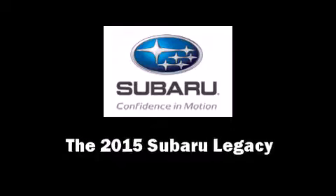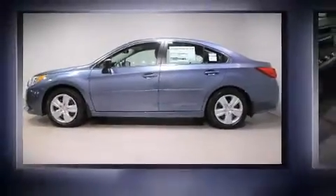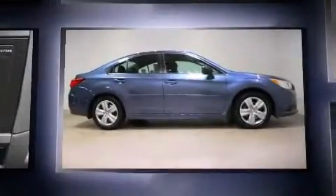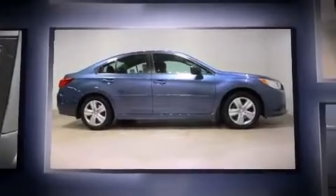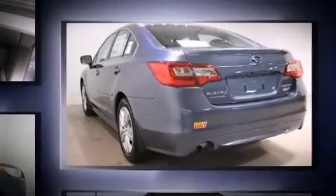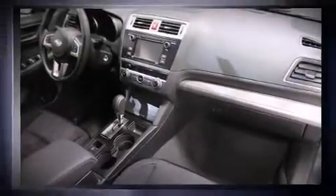Step into the 2015 Subaru Legacy. This four-door, five-passenger sedan provides a satisfying ride for all passengers. It features a continuously variable transmission, all-wheel drive, and a 2.5-liter four-cylinder engine.